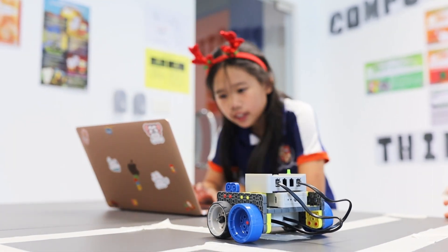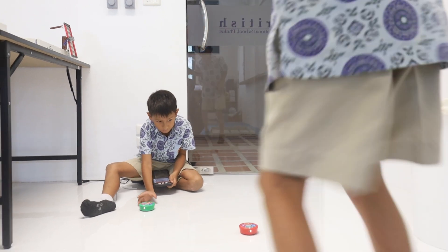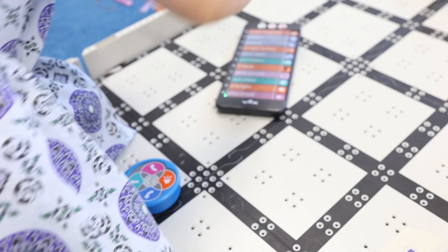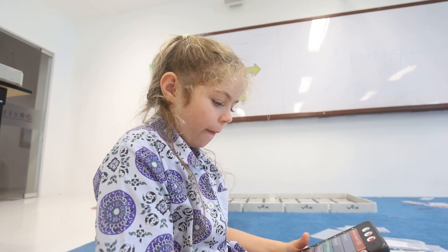During the robotics after-school activities, children at BISP are able to further develop their STEM skills by designing and building their robots, finding innovative ways to solve complex challenges and using critical computational thinking skills.